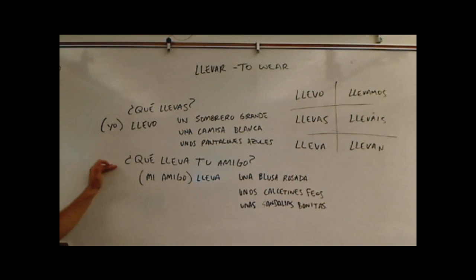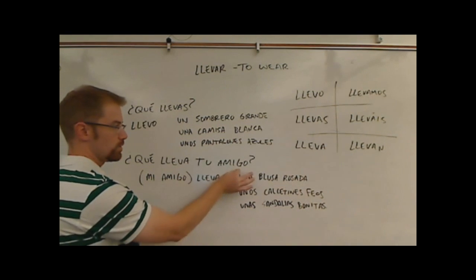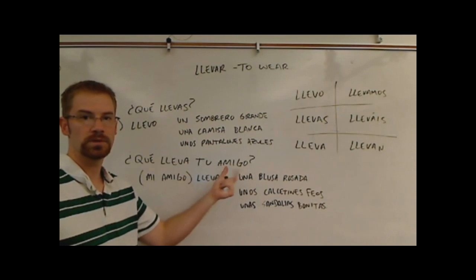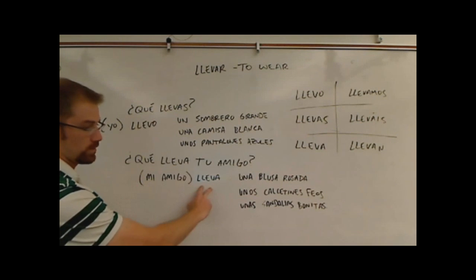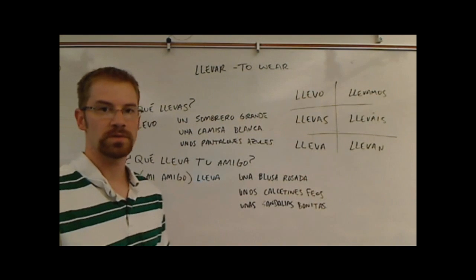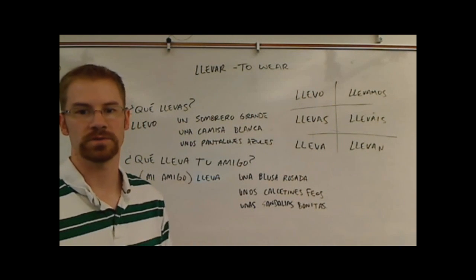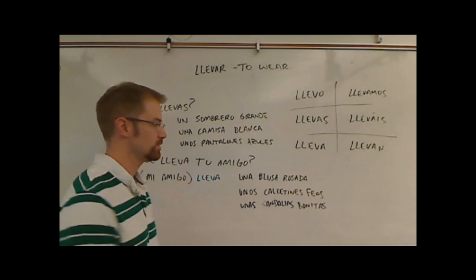Down here I've got another question: ¿Qué lleva tu amigo? You could substitute tu amigo with pretty much any person — ¿Qué lleva tu padre?, ¿Qué lleva tu amigo?, ¿Qué lleva ella? — meaning 'What's she wearing?' Then answer with just lleva, or mi amigo lleva, and fill in clothing items like una blusa rosada, or unos calcetines feos — some ugly socks — or unas sandalias bonitas — some pretty sandals.